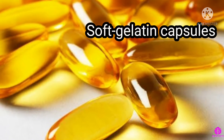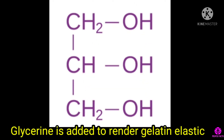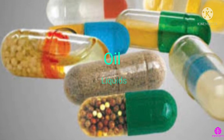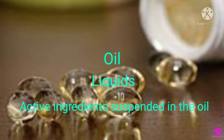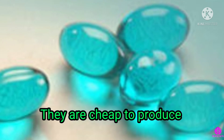Soft gelatin capsules are made up of gelatin. Glycerin is added to render gelatin elastic. Soft-shelled capsules contain supplements made up of oil, liquids or active ingredients suspended in the oil. Gelatin-based capsules are widely available in the market as they are cheap to produce.